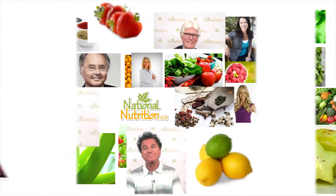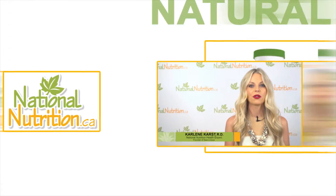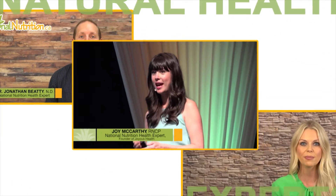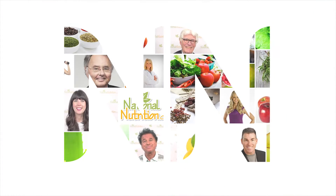National Nutrition professional supplement reviews — three minutes of the latest natural health info with Canada's leading natural health experts. Watch, learn, and get healthy naturally. Hi, I'm Joy McCarthy, holistic nutritionist, author, and health expert for nationanutrition.ca.